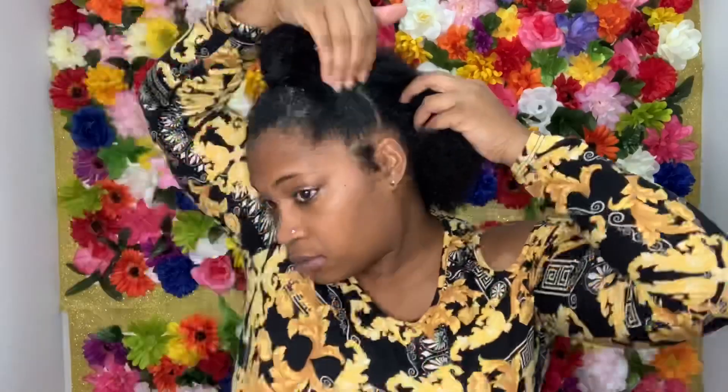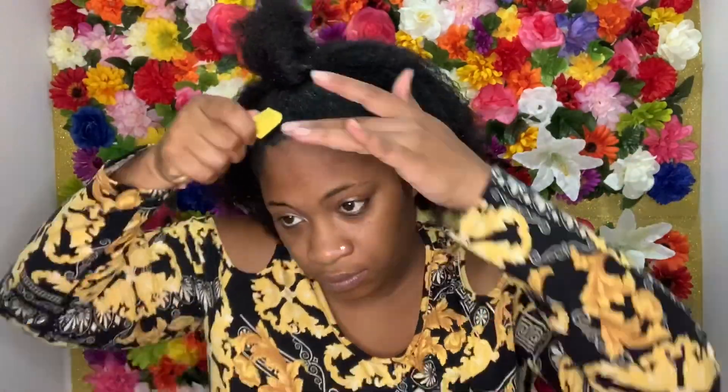So now I'm just moving my edges and creating some baby hairs and then I'll show you guys the finished look. Finishing up our third look, let me know what you guys think.